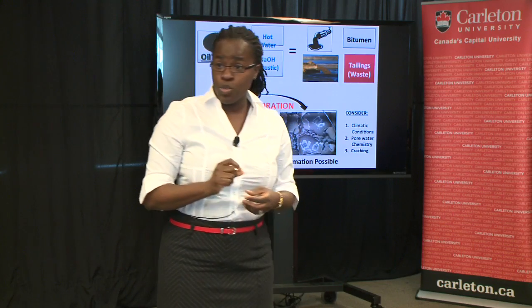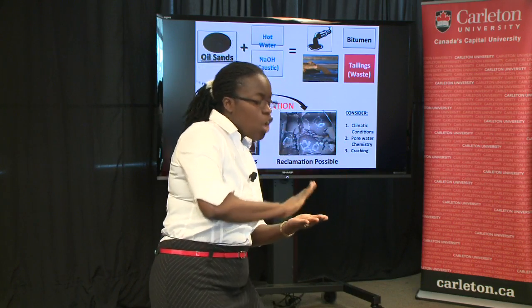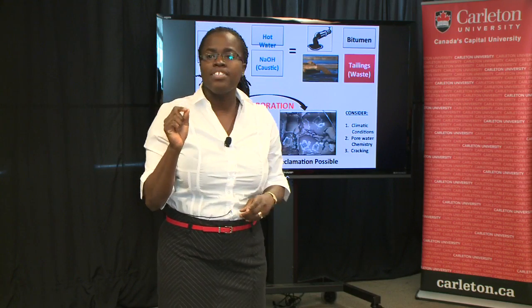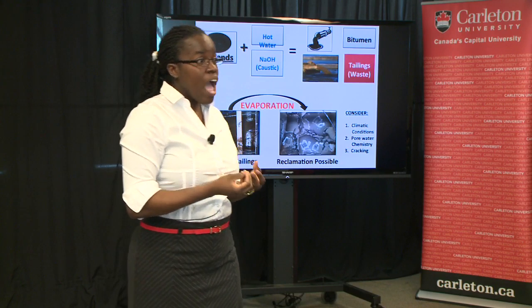One of these technologies uses polymers, a large molecule, which binds those fine particles together, forming bigger particles which eventually settle, release water, and allow these tailings to actually dry and become thicker. These tailings are called thickened tailings.